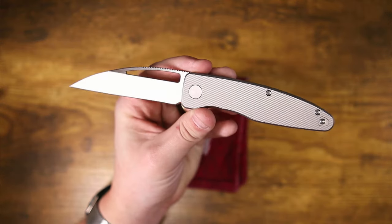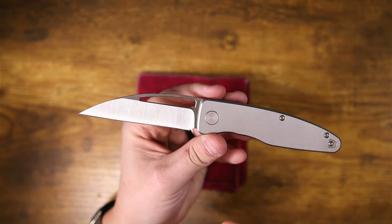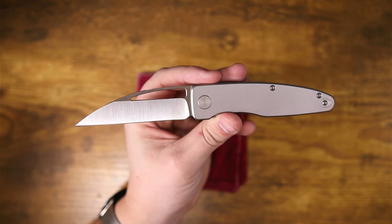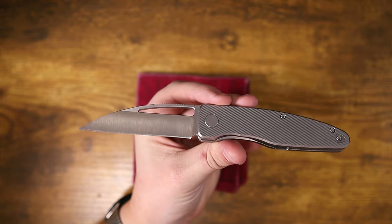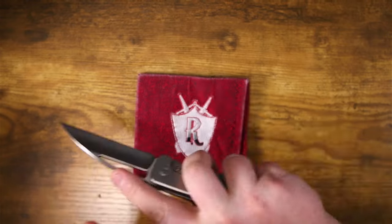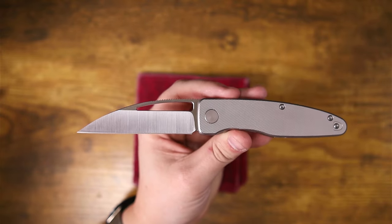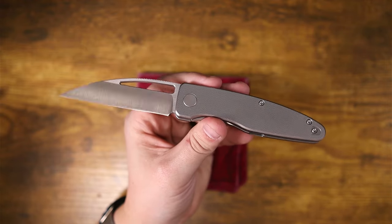Warncliffs are an amazing blade shape, and one of the reasons knife enthusiasts geek out over them is because they're great in so many different scenarios — whether that's utility or self-defense. Go watch some videos from Michael Janich where he talks about how great Warncliffs are for self-defense; they're arguably one of the best, if not the best blade shape for that. That makes it extremely versatile, whether you're in a warehouse getting work done or trying to protect your life. I always believe in carrying a knife because you never know what situations you're going to fall into.